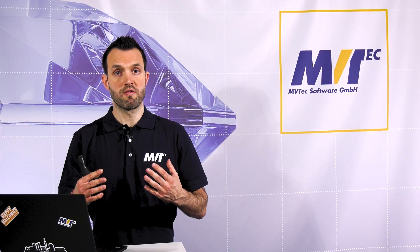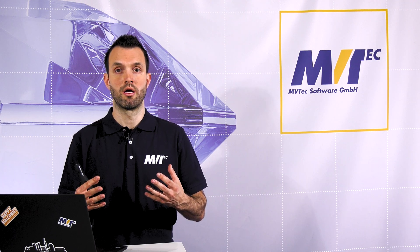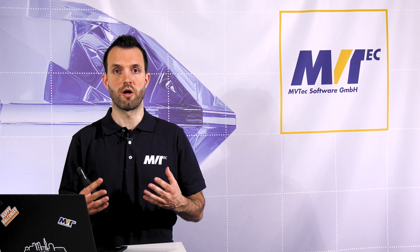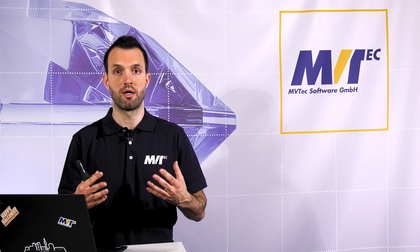Using Halcon's deep learning functionality saved a lot of development time and therefore costs for our customer Manz. 100% of the welding joints can now be inspected automatically, and the inspection process is quick, reliable, and non-destructive.